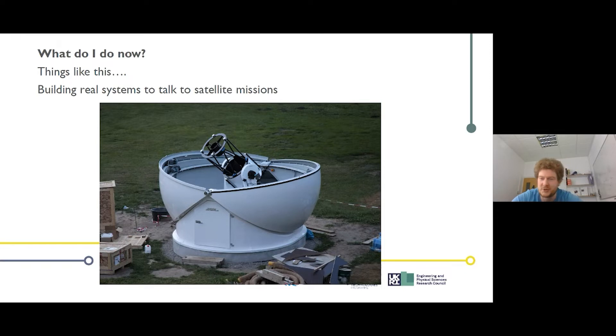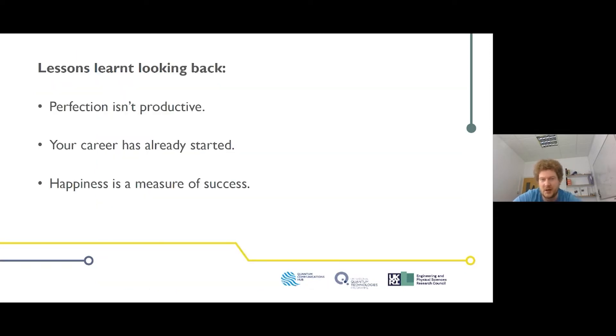Looking back, I'd say perfection isn't productive — as a young person you need to be more productive than a perfectionist, get lots done, and learn from mistakes. Also, your career has already started: sports teams and organizations are building experience that companies will ask about. Finally, happiness is a measure of success — being happy is really important for your mental and physical health, and it's something a lot of people don't talk about.